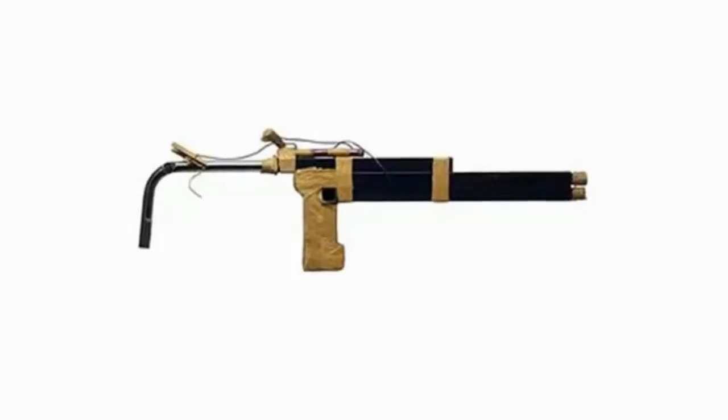In 1985, four inmates counted the number of steps it took officers to walk down the hallway for several weeks. This way they knew exactly when anyone would be walking by their cell. They waited until Sergeant Hall Birchfield was passing by, then thrust their spear through the bars, hitting him right in the heart.